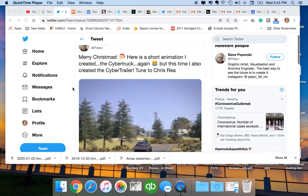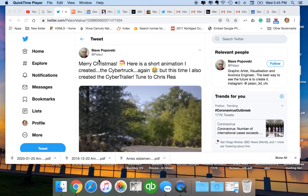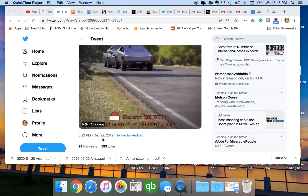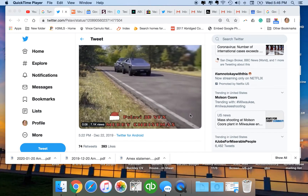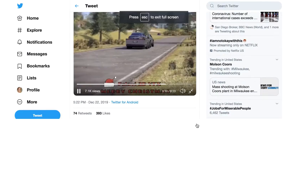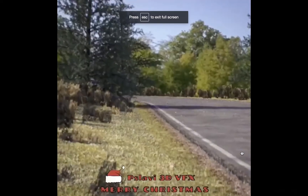This is such a great idea. Credit to Pislavi, who posted this to his Twitter on December 22nd. Now watch this thing — I'm going to go full screen. Let's watch this whole thing with the music.